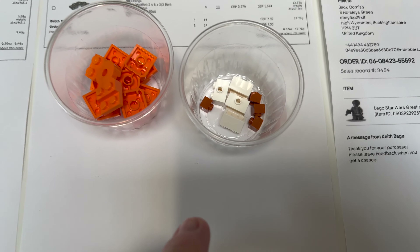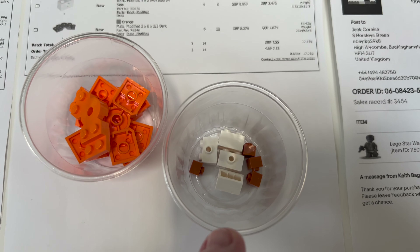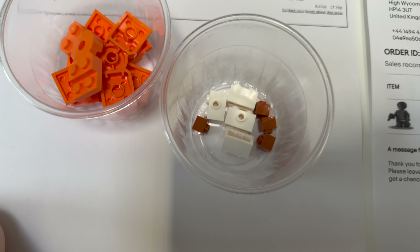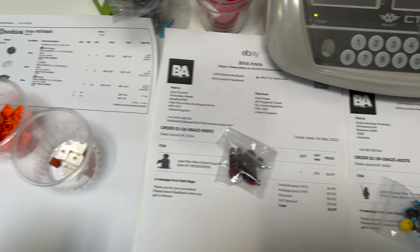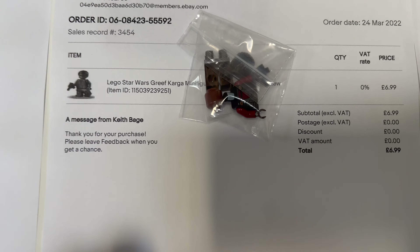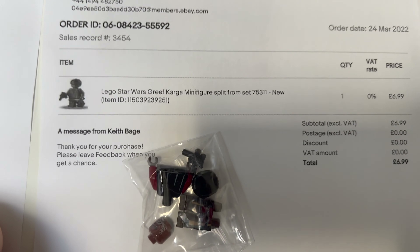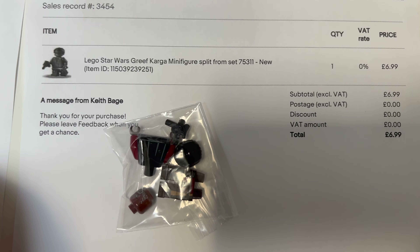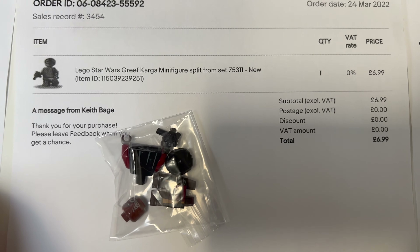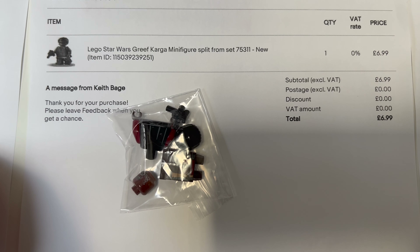All of those parts came out of the Minecraft Fox House set, and that's one of the reasons I bought it — those dark orange parts in particular, I think, are from only that one set. So worth having if you can get a lot of them. Next up is a Greef Karga minifigure — a Star Wars figure — and the person who bought this actually reached out to me via eBay messaging and mentioned they found my channel and are enjoying the vlogs.